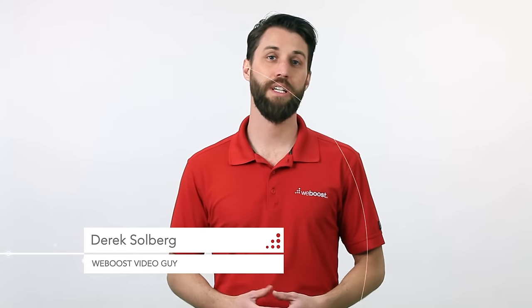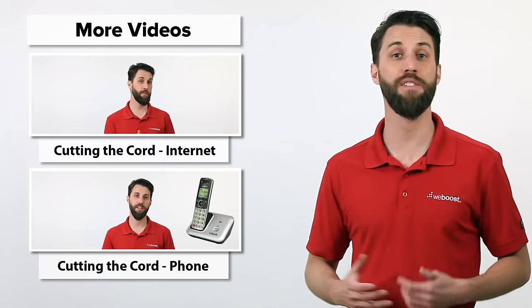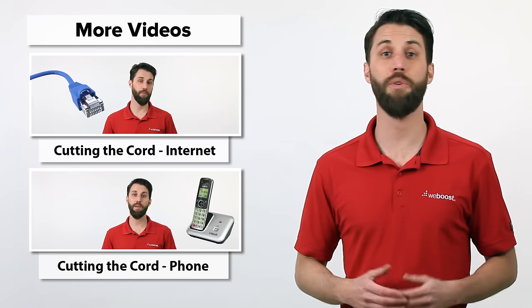So you want to cut the cord. There is a ton of information out there about this topic, so we thought we'd make a quick video covering how you can cut the cord, save some money, and free up your life. This video is specifically about how to cut the cord for your TV, but we've got videos covering how to cut the cord for your phone or your internet as well, so click on one of these to see those segments. We've also got links in the description for a lot more information.